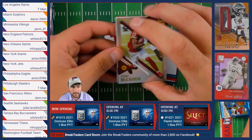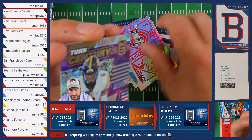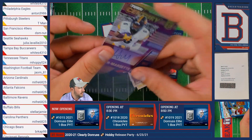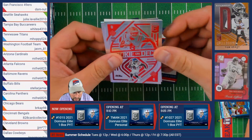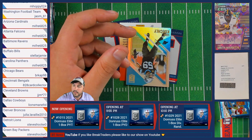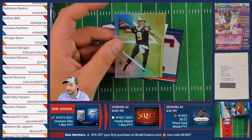Terry McLaurin of the Washington Football Team, followed by a Turn of the Century auto — Ameer Smith-Marsette of the Minnesota Vikings, going to Jacob, congrats! Followed by the Rookie on Deck Elijah Moore of the New York Jets, headed to Anthony. Then Luke Kuechly of the Panthers and Drew Brees of the Saints.